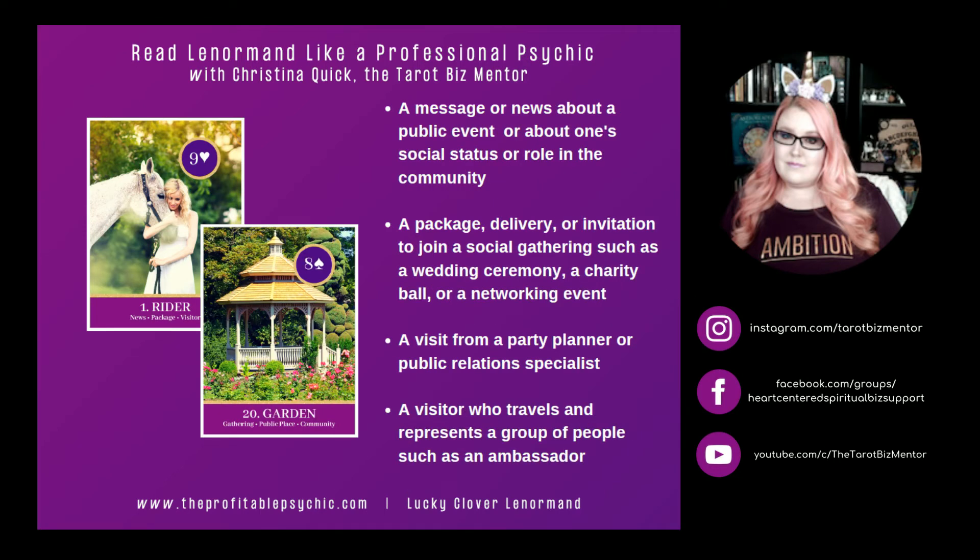Rider and Garden. Garden represents gathering, a public place, and community. Rider and Garden can represent a message or news about a public event, or about one's social status or role in the community. It can mean a package, delivery, or invitation to join a social gathering such as a wedding ceremony, charity ball, or networking event. Rider and Garden can mean a visit from a party planner or public relations specialist, or a visitor who travels and represents a group of people, such as an ambassador.